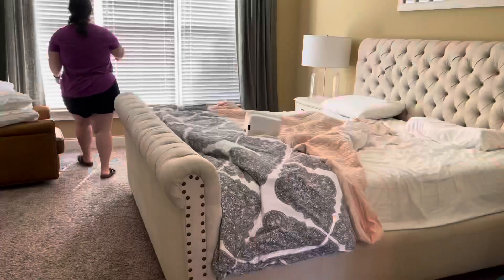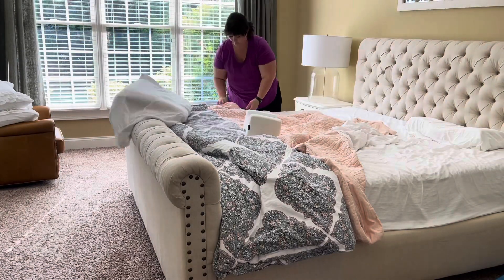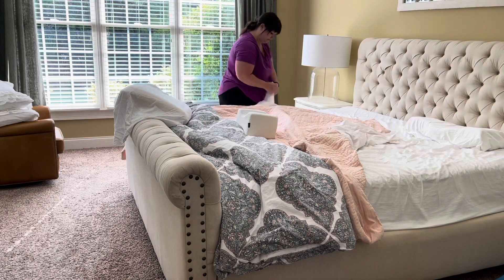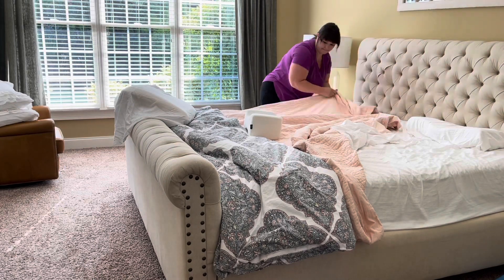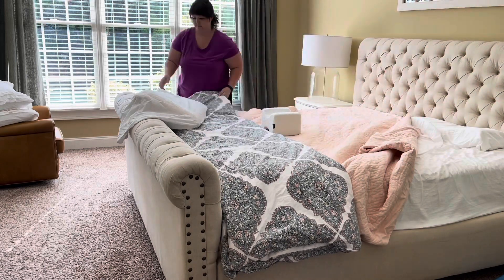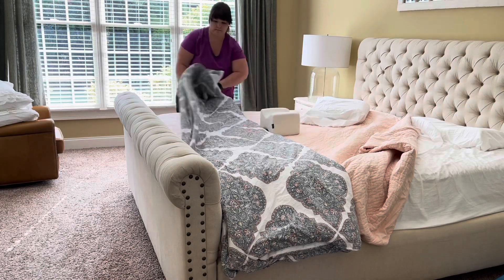In the morning I like to spend the first part in my pajamas just having a nice cup of coffee, and then I go and get myself ready. I gather up all the laundry for the day that's in our master bedroom, and then I like to make my bed and open up the blinds and let all the sunlight in.